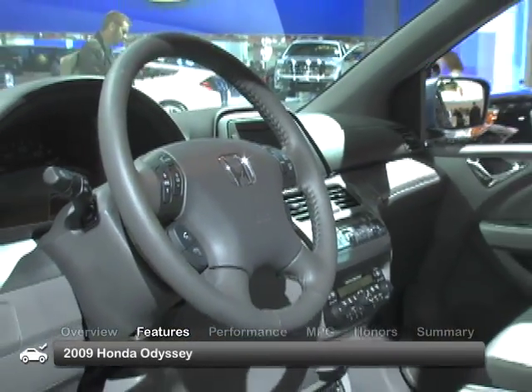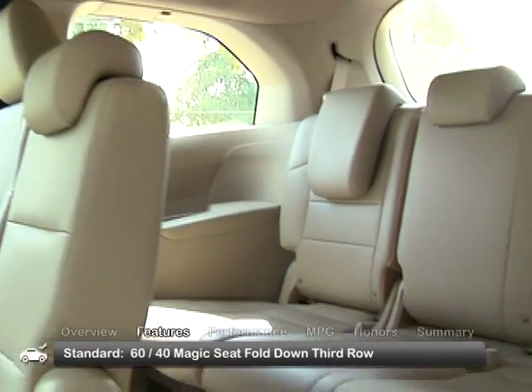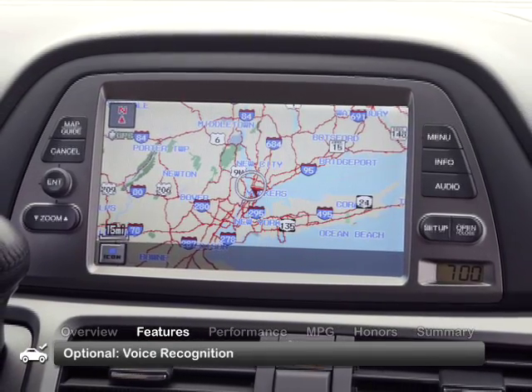The spacious and comfortable interior of the 2009 Odyssey includes a 60/40 Magic Seat folding third row and is available with Honda's satellite-linked navigation system with voice recognition.